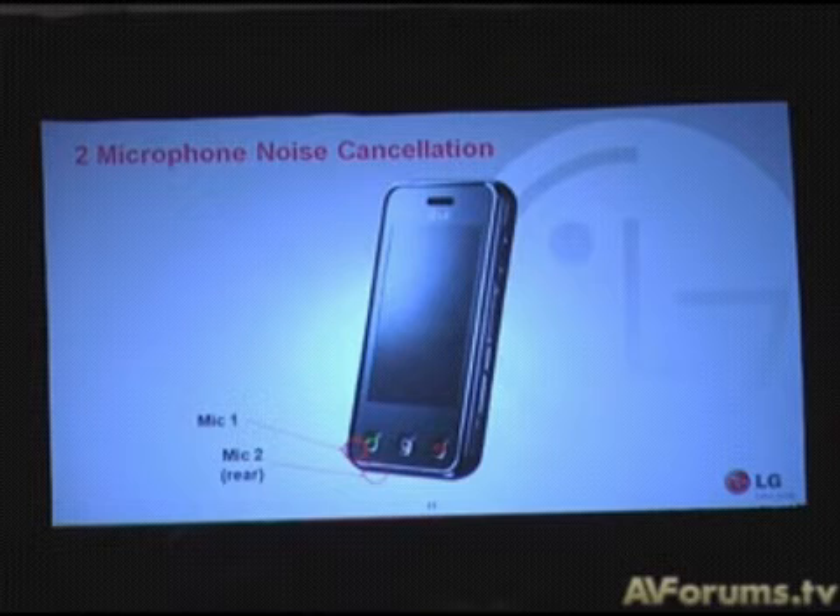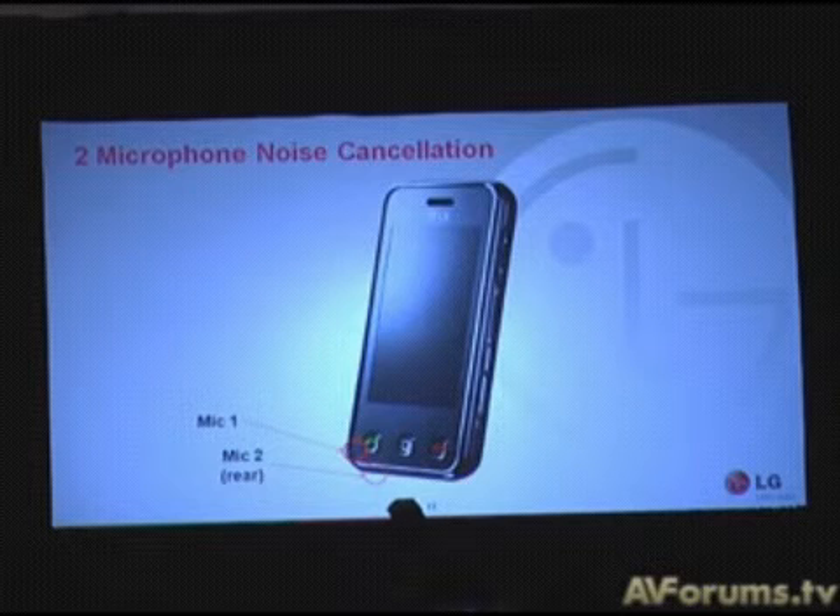We looked at this problem and found a solution by adding a second microphone, shown on this slide, and with some clever signal processing that can almost entirely eliminate the background noise. I'd like to play a brief video clip to demonstrate this technology in action.